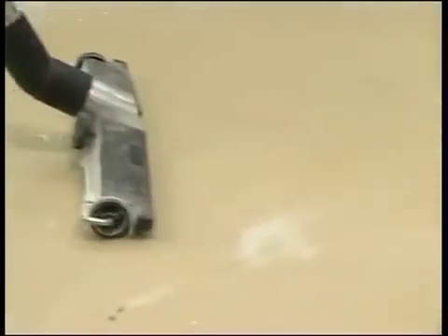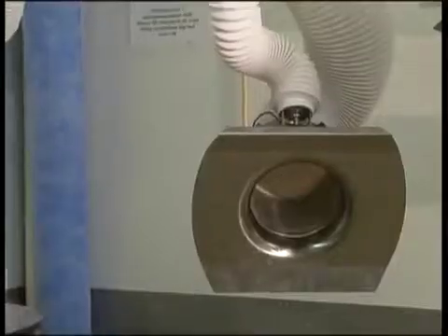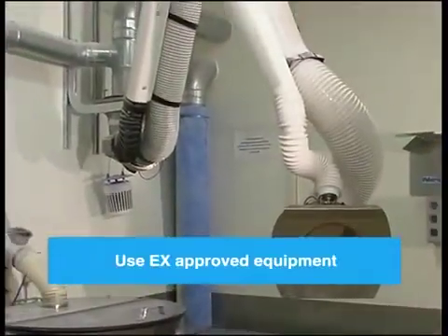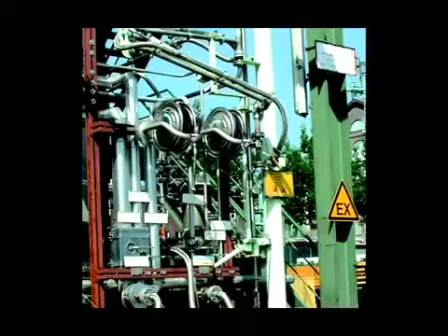Sparks and static discharges can easily start an explosion. Arms, fans, filters and other equipment must have enclosed electronic systems and adequate earthing. Use EX approved equipment. The EX mark shows that the products comply with the ATEX directives and can be used in explosive environments.